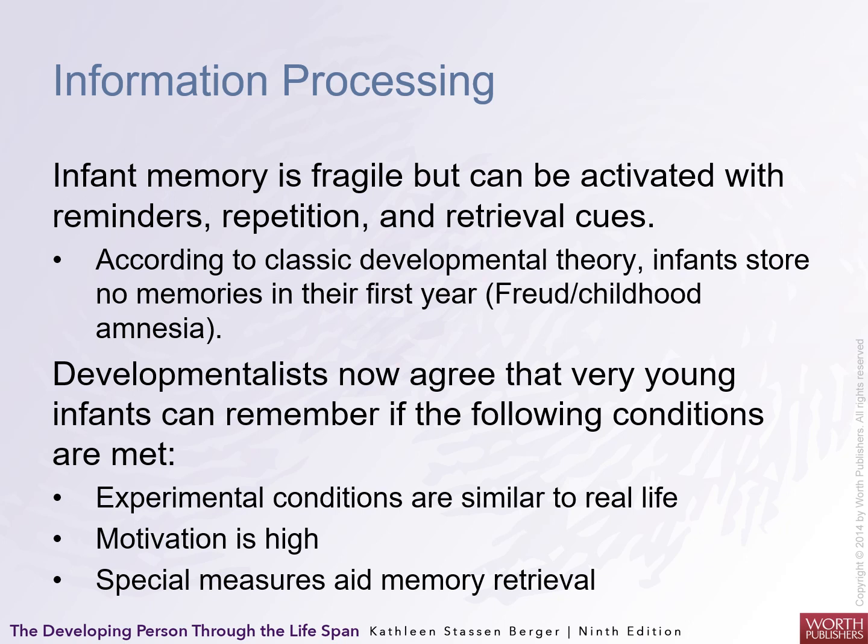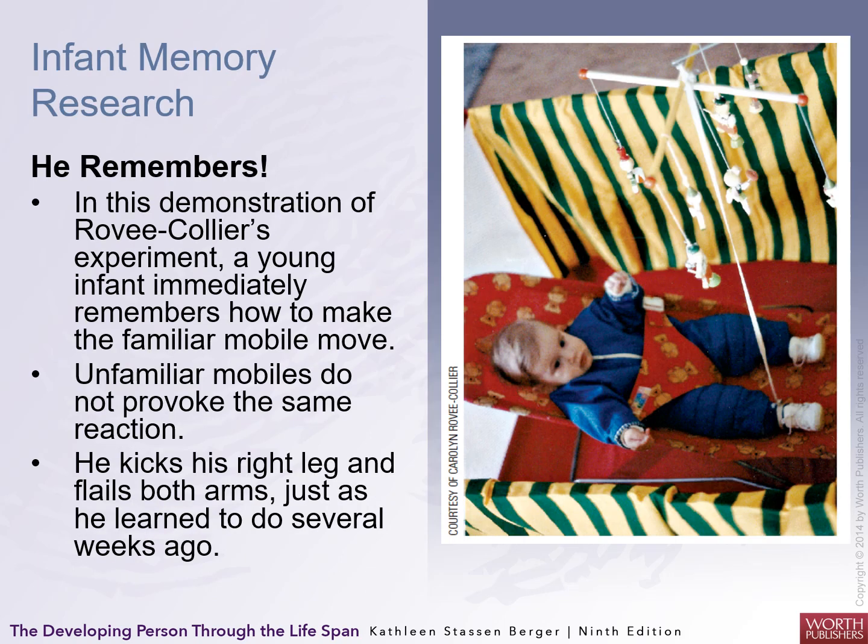In the Rovee-Collier experiment, a young infant immediately remembers how to make a familiar mobile move because it's interesting to them — unfamiliar mobiles do not provoke the same reaction. The infant kicks his right leg and flails his arms just as he learned to do several weeks ago when given the same mobile. So they do remember things.